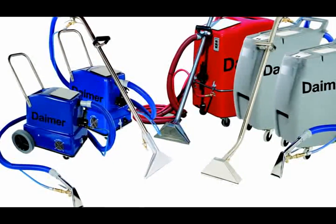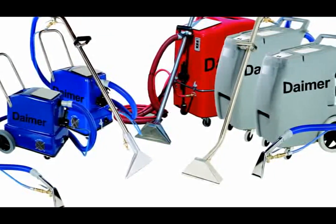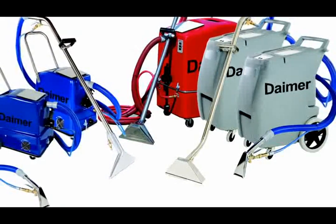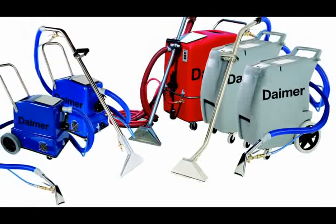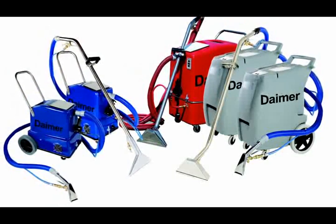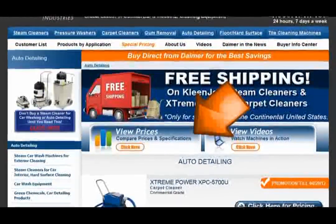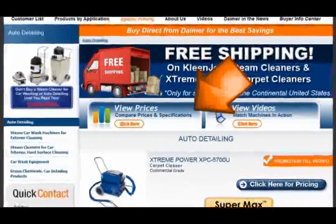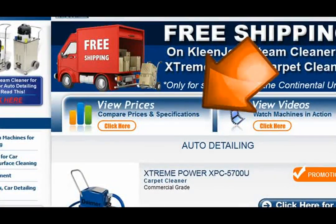To meet the needs of all automotive detailers and carpet cleaning professionals, Dimer offers an array of both heated and non-heated carpet and upholstery cleaning machines. Heated systems offer the greatest cleaning power and efficiency, while non-heated models are often selected for lighter applications or for tackling heat-sensitive carpet and upholstery fibers. A user can always disable heat on all heated systems when cleaning wool and other natural materials. To view all Dimer Xtreme Power upholstery cleaning systems specially designed for auto detailing, visit www.dimer.com, click on the auto detailing link, then click on view prices to see a side-by-side comparison of all models.